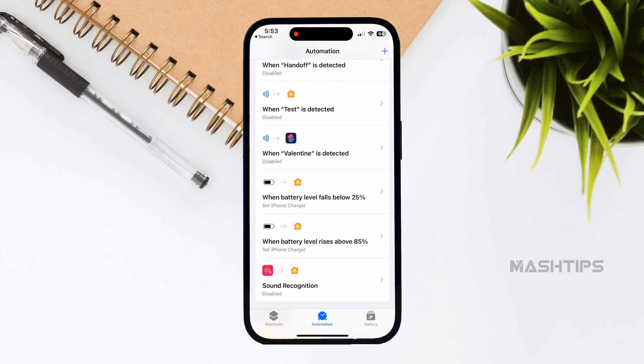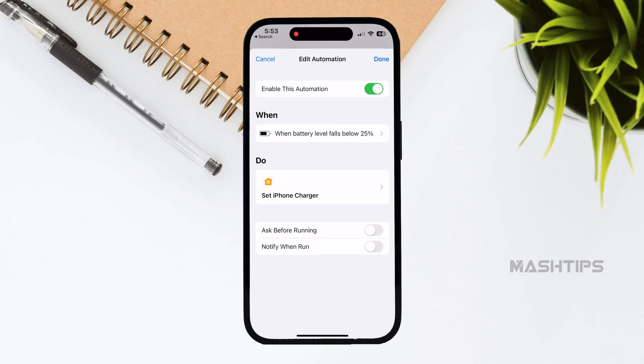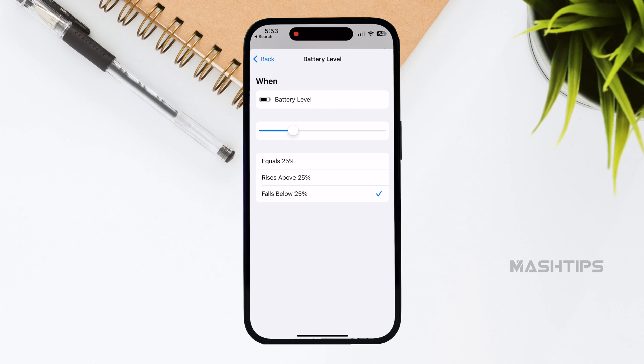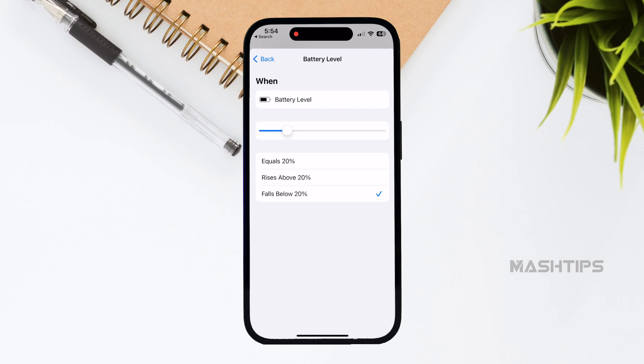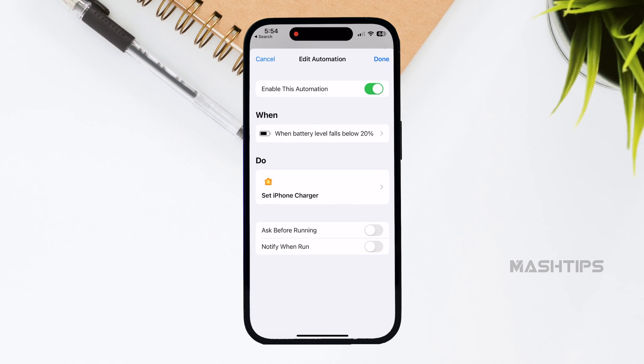There's another optional automation you can create: turn the same smart plug back on when your iPhone battery reaches 15%. Even if your iPhone is with you, when it drops to 15% the smart plug will turn back on and be ready to charge your iPhone when you connect it.